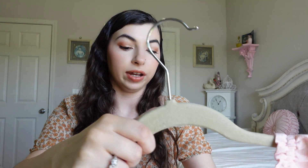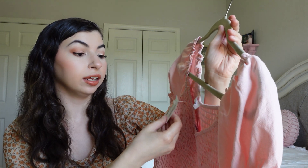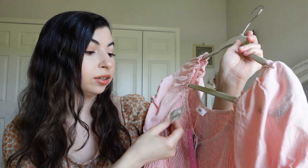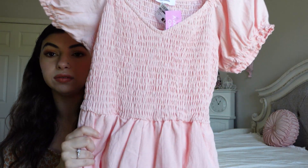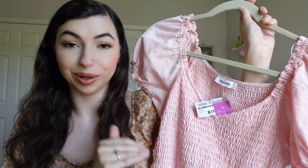At a Clothes Mentor in Indiana — a thrift store — I found this romper that I was so excited to find brand new with the tags. I got it for $12.99, and it was originally $58 from the brand Ensemble. Look at the gorgeous puff sleeves and it is the perfect shade of pink. I absolutely love rompers like this, so I'm so excited — $12.99, I will wear this so much this summer.